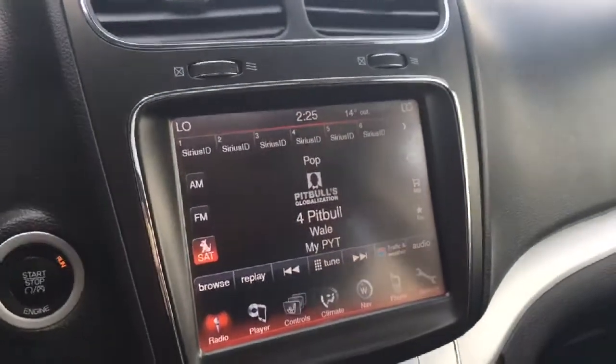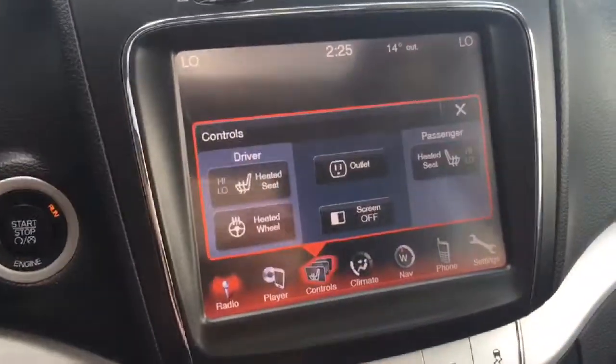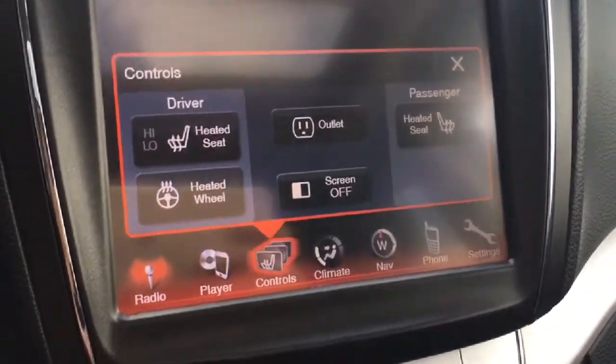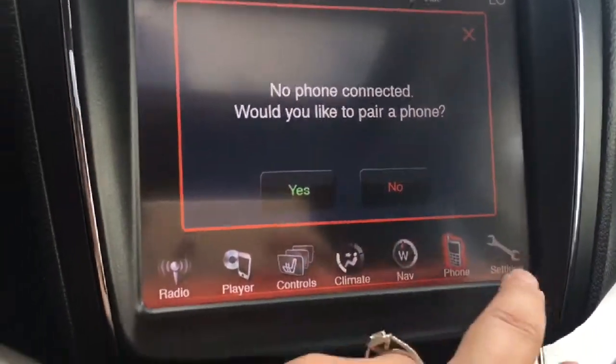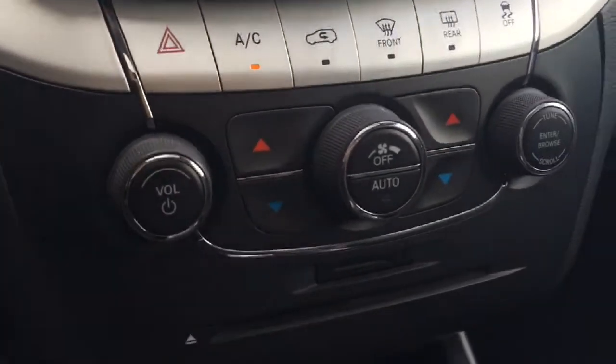Moving into the entertainment center, you have your AM/FM radio as well as Sirius XM. You have heated seats and a heated steering wheel, your CD player, your phone hookup, and other settings you can adjust. Your air conditioning and heat controls are here, with nice large storage down below and a lockable glove box that has your owner's manual inside.